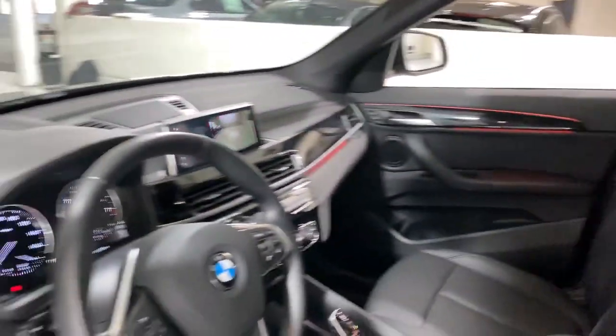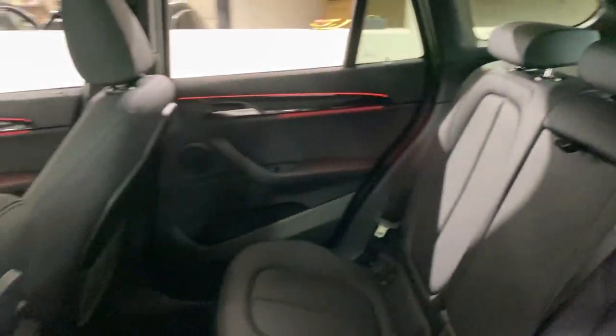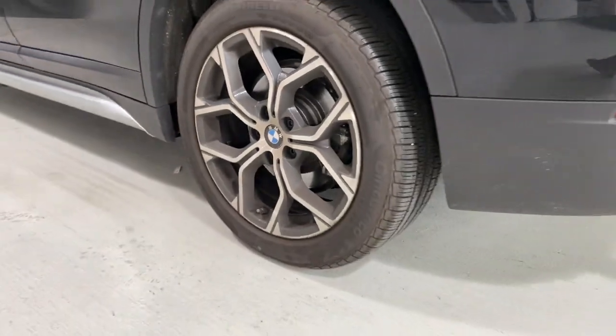Get the exhilaration of an automobile with motorsport heritage and the comfort, convenience, and versatility of a luxury SUV. Drive the X1.